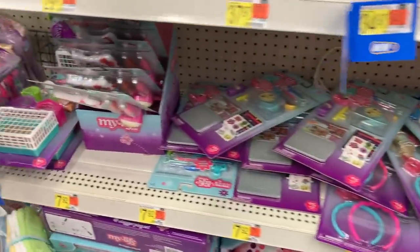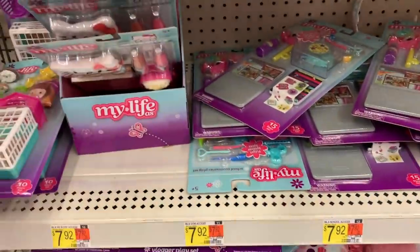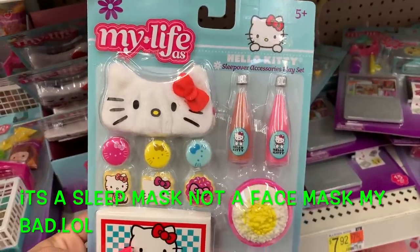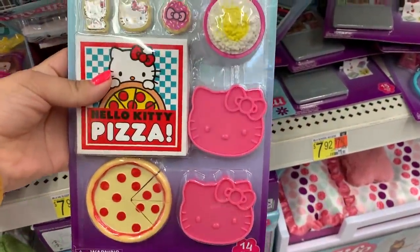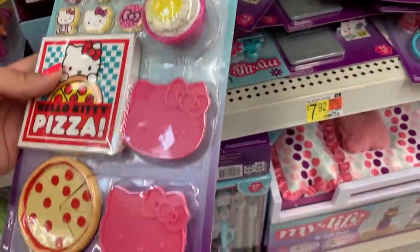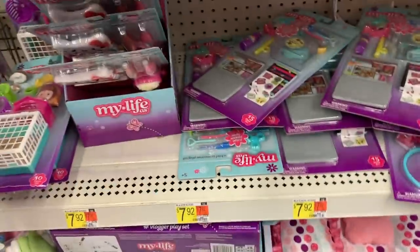Let's see if they have any new play sets. They have a Hello Kitty inspired one — this is a sleepover play set. It comes with a face mask, really cute Hello Kitty cookies, a pizza, some popcorn, and some super cute drink bottles. This is adorable — perfect for a sleepover for your dolls.